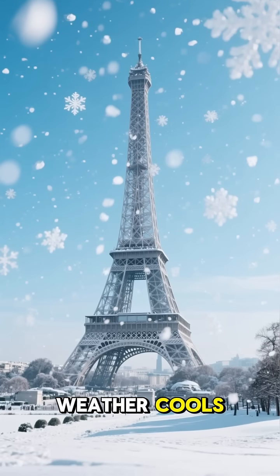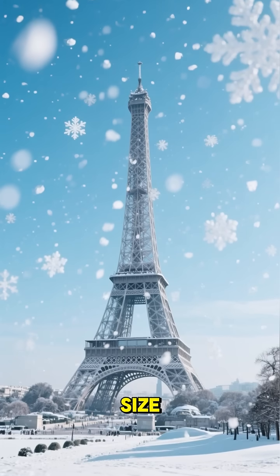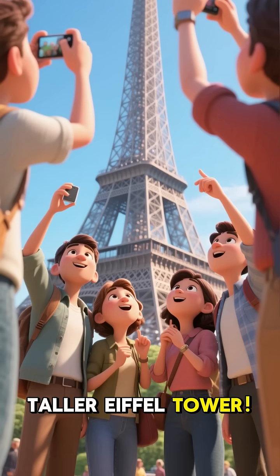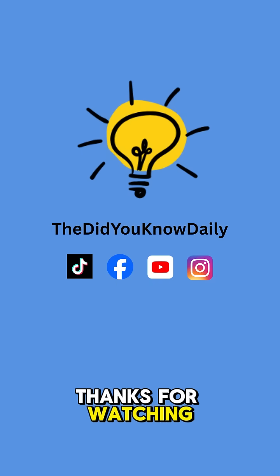Then, as the weather cools down in the winter, it shrinks back to its normal size. So, the next time you visit Paris on a hot day, you might be looking at a slightly taller Eiffel Tower. If you enjoyed this fun fact, don't forget to like and follow for more amazing stories. Thanks for watching.